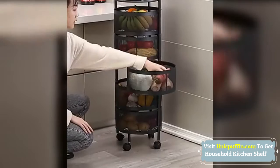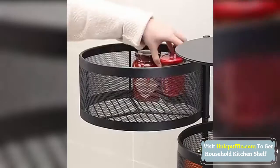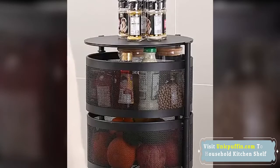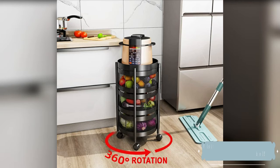Put things more cleverly to meet your needs — easy to clean and move freely. The 2-5 layer kitchen cart is designed with a rotating basket, which makes daily storage faster and more convenient. At the same time, it has four small movable wheels with brakes, which can move 360 degrees freely for easy cleaning.